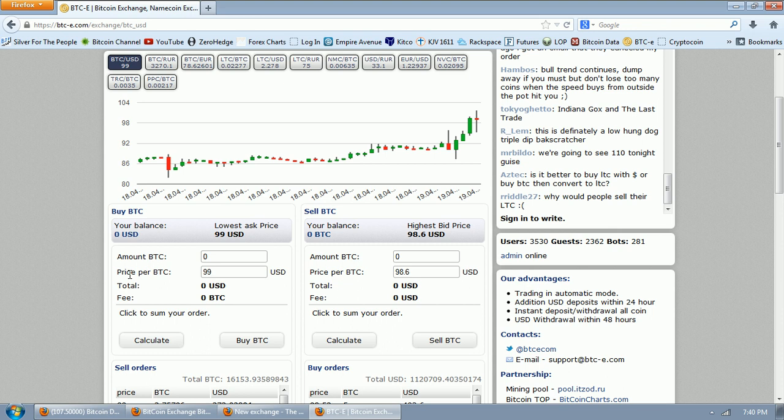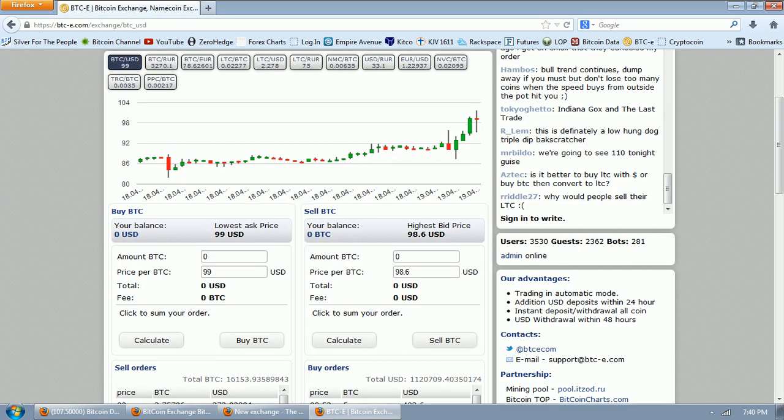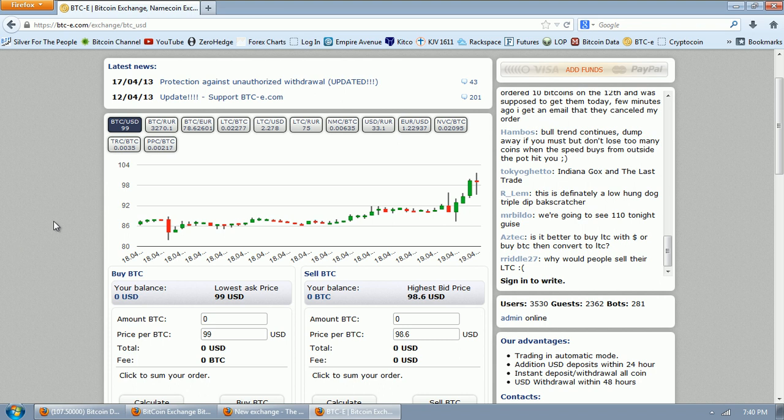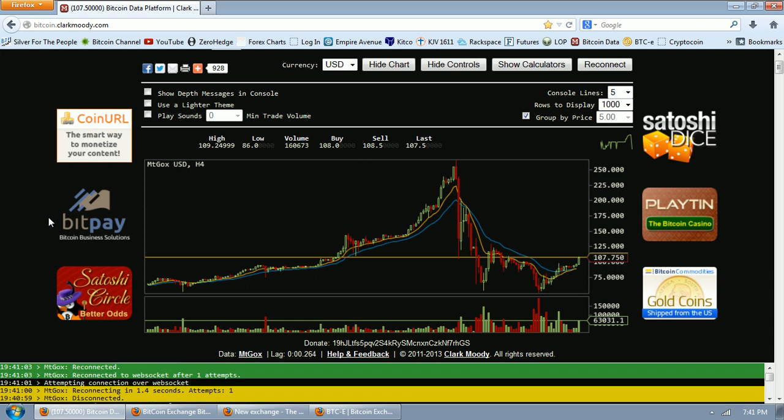Now could that be an arbitrage opportunity? Absolutely. You could be selling Bitcoins on Mt. Gox right now and buying Bitcoins on this exchange, locking in about $7 to $8. But to do that type of arbitrage — to be a real player — you're going to have to have a good amount of money on Mt. Gox, a good amount of money on BTC-E, and a good amount of Bitcoins on both exchanges. That is going to allow you to arbitrage these markets. How many people actually have that, I don't know, and it certainly doesn't apply to me.